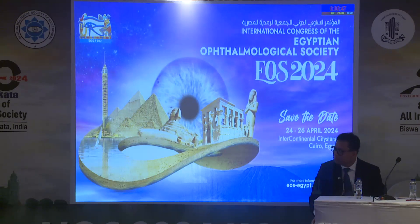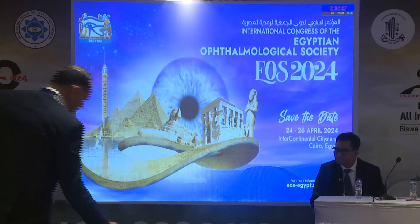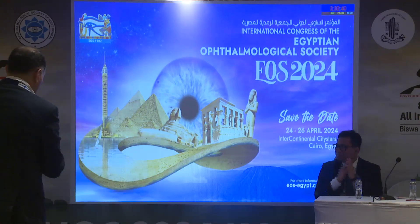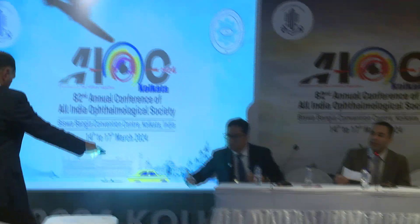Thank you. I'd like to invite you to our International Egyptian Ophthalmology Society meeting in April 24 to 26. Thank you. Thank you, Dr. Mourad, for this wonderful presentation and this great video.